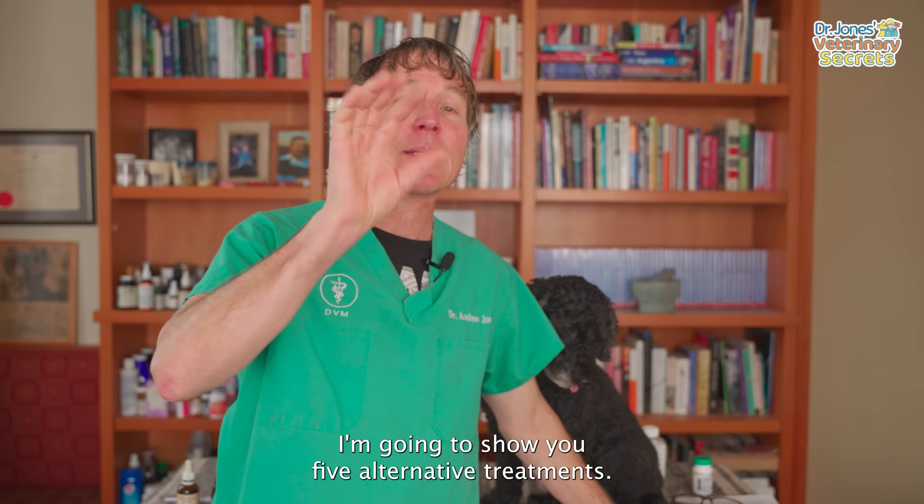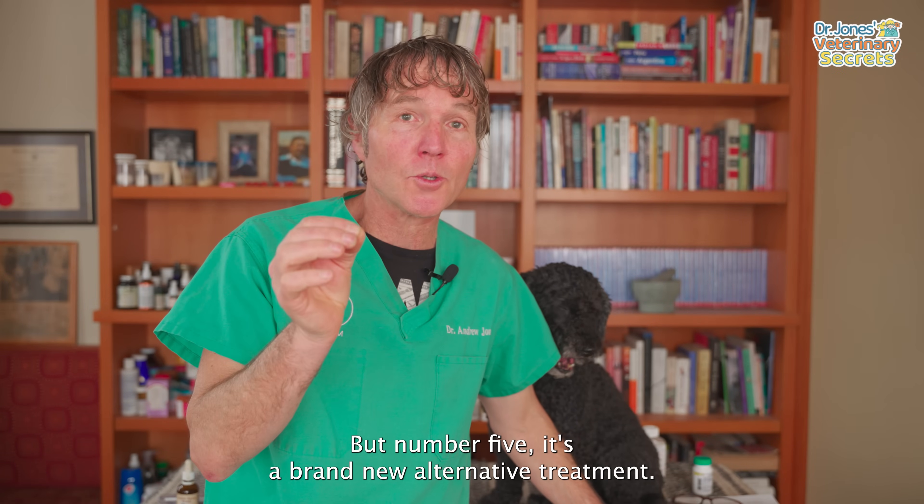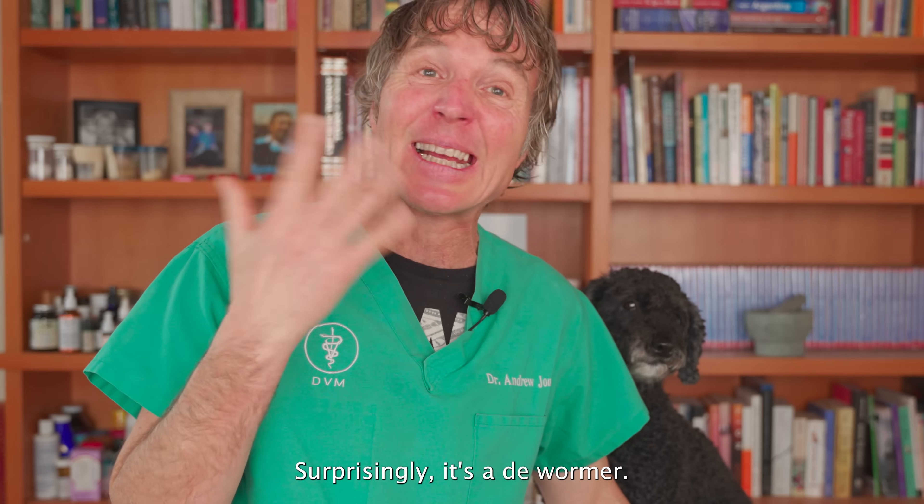I'm going to show you five alternative treatments, but number five is a brand new alternative treatment. Surprisingly, it's a dewormer.